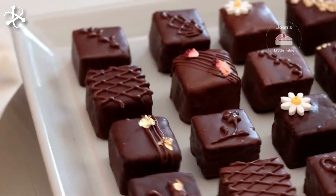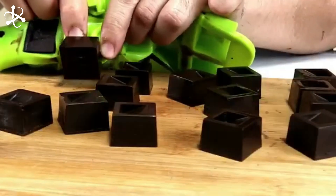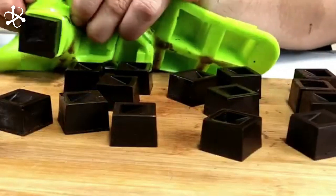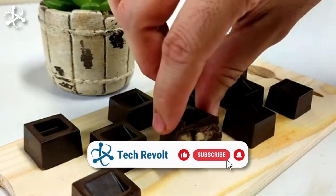And that's how chocolate is made. From a humble cocoa bean to the delightful treat we all love, every step is a labor of love. Click on one of the videos on your screen to explore more fascinating How It's Made episodes.